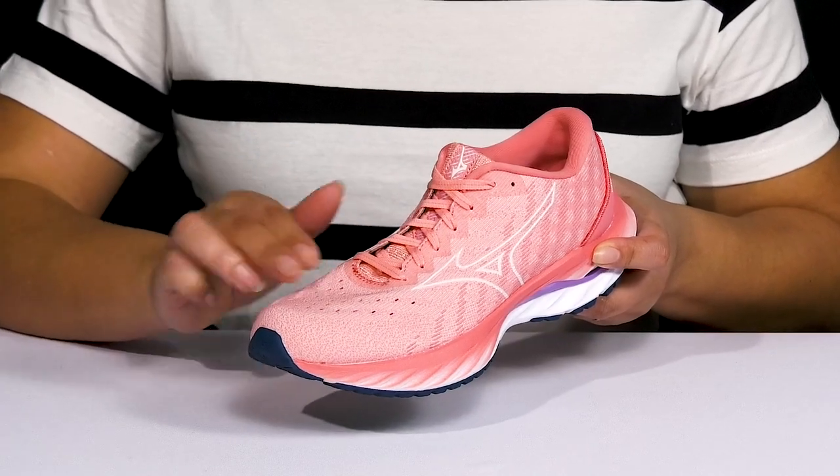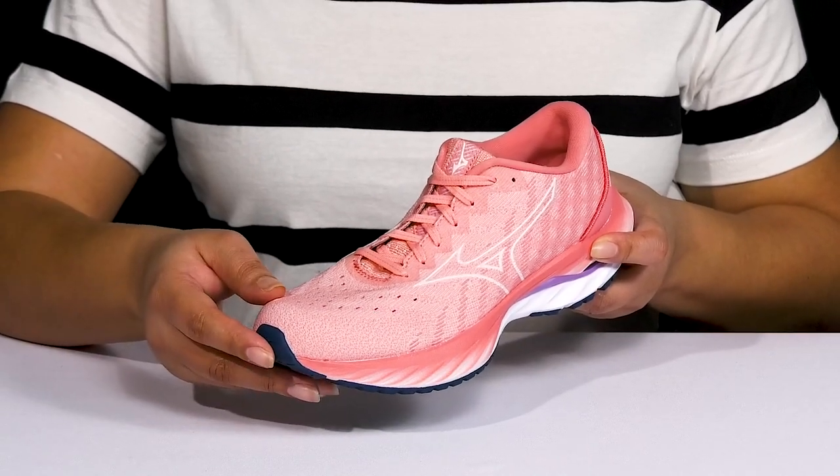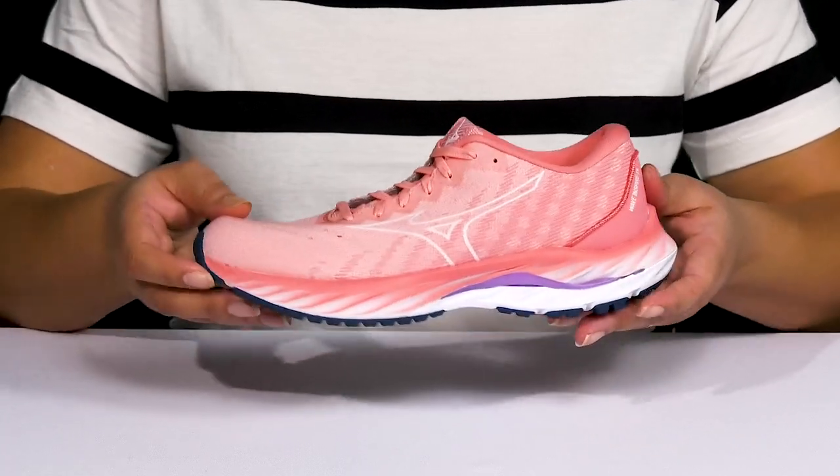They have an air mesh design that is breathable to keep your feet nice and cool, and it is structurally supportive for long-lasting and durable wear.